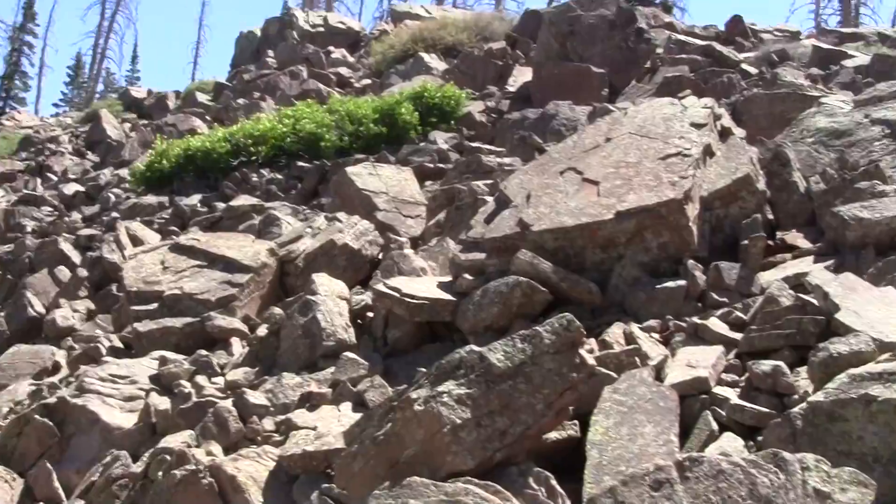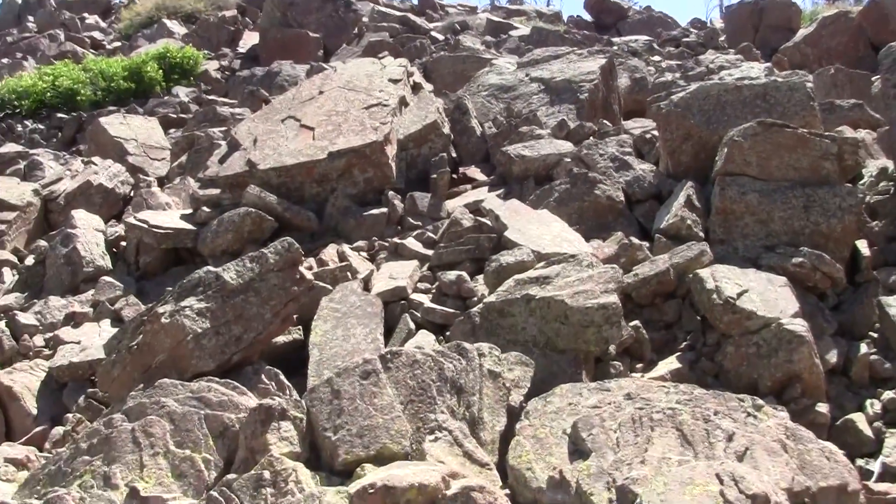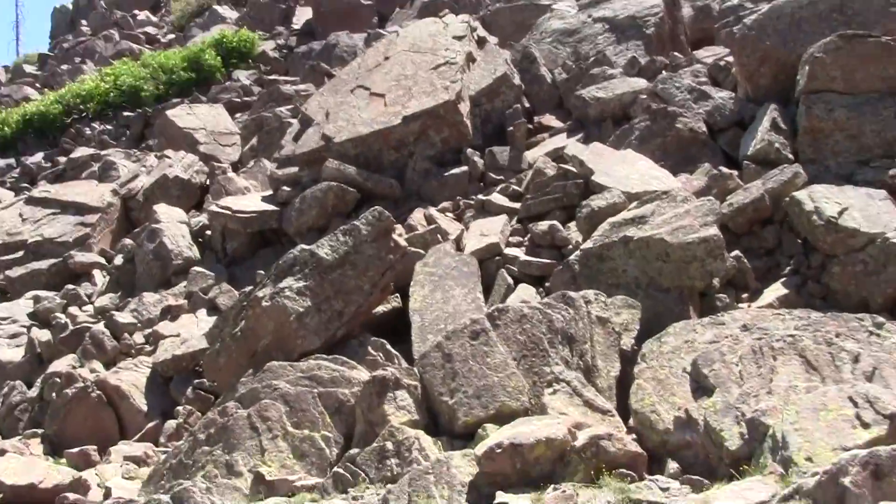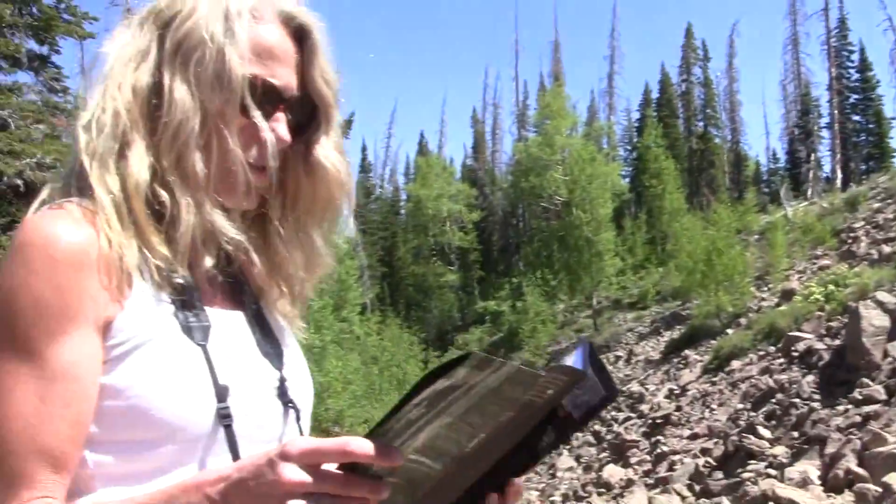Aren't you glad you don't have to spend seven months under a snowbank each year? The next stop is number three, which is lichen, and there's a lot of lichen on the rocks right here — we'll talk about that when we get up to number three.